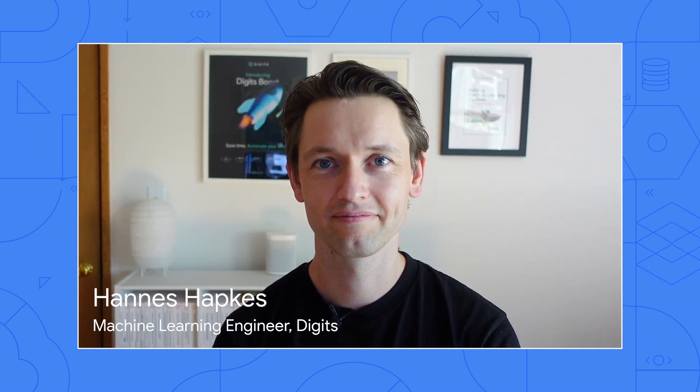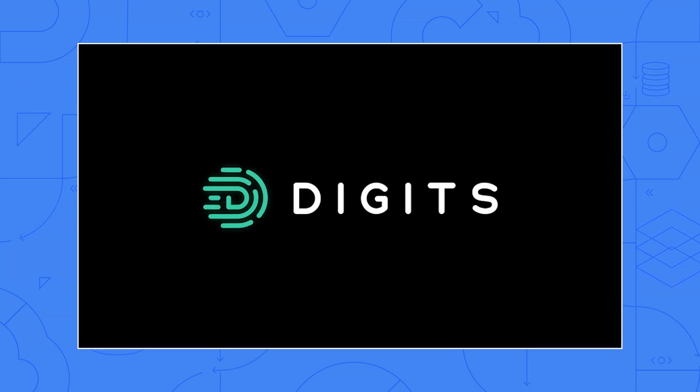Today I have the privilege of welcoming Hannes Hapke. He leads the machine learning work at Digit's, and Digit's mission is to revolutionize how business owners and accountants think about and interact with their financial business transactions. Welcome Hannes to the show. It's great to be here. I'm thrilled to share how Digit's is using Google Cloud to build its core products.